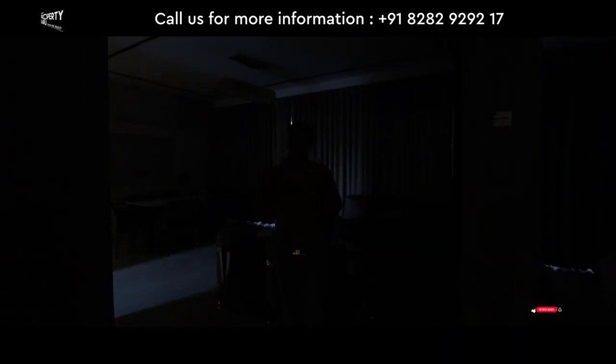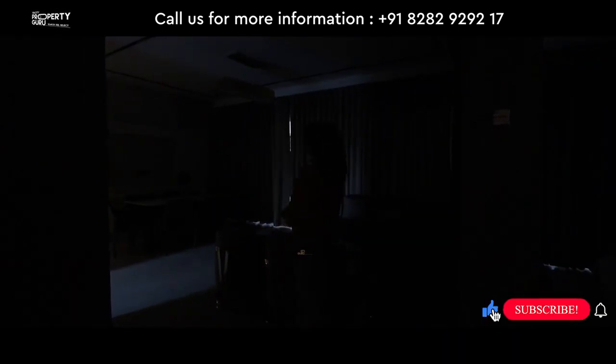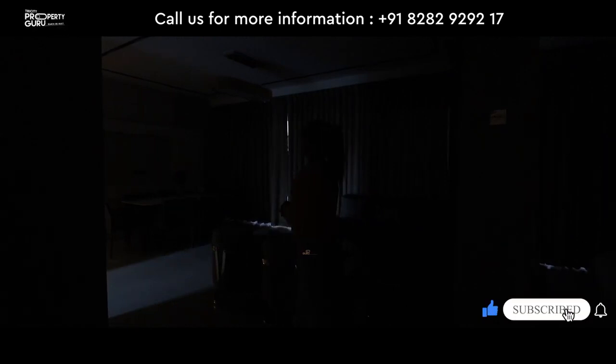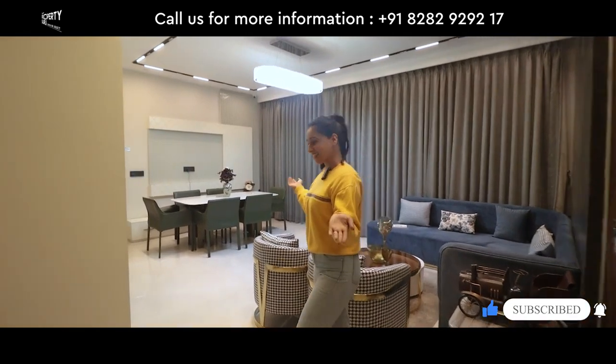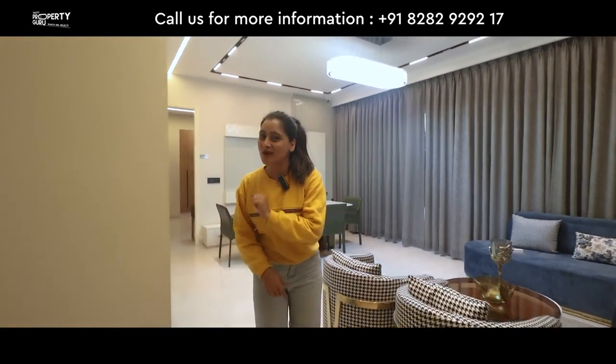Where is the switch? But why am I looking at the switch? If it is a smart home, it will have Alexa too. Alexa, please turn on drawing and dining areas light. Here it is! Now you can understand why this is a smart home.